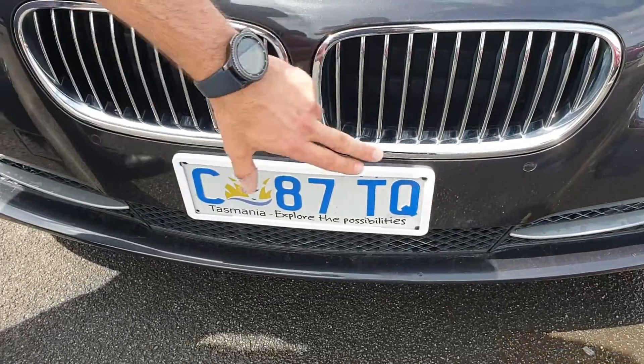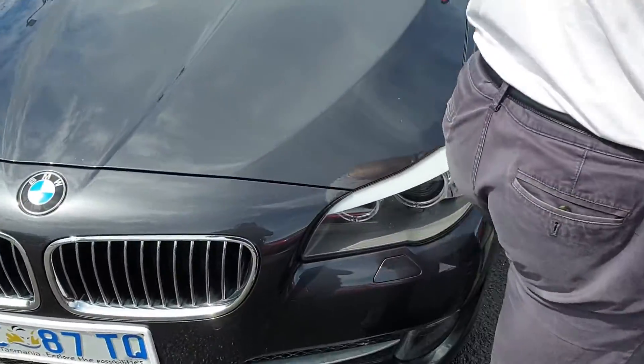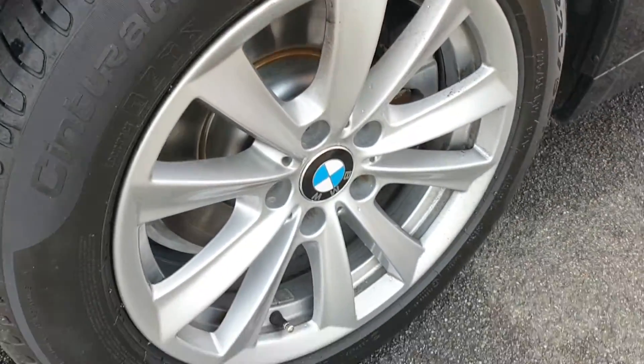But obviously, as you know, there's parking sensors in the front of the car. The lights are good — clearly in good nick. The good news is for you, there's no scuffing on the rim. Tyres are good.